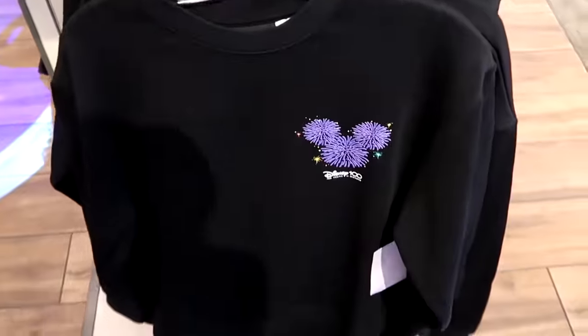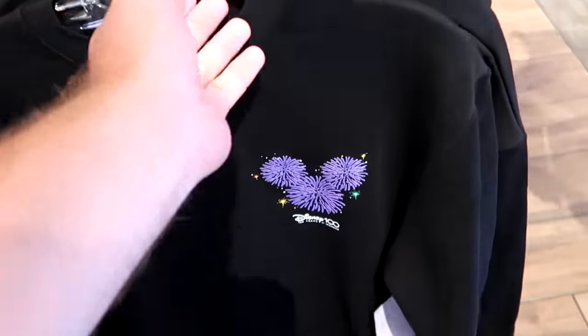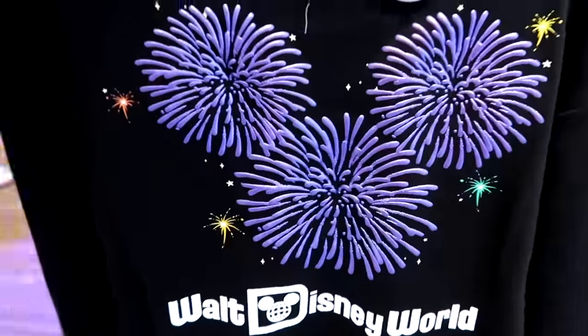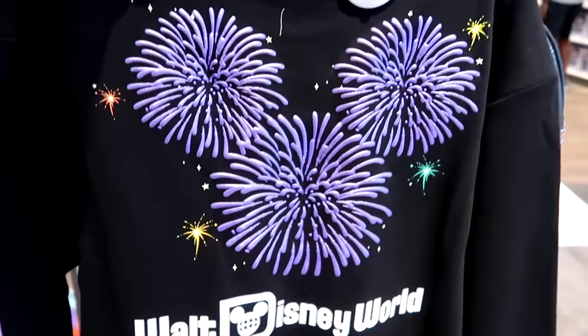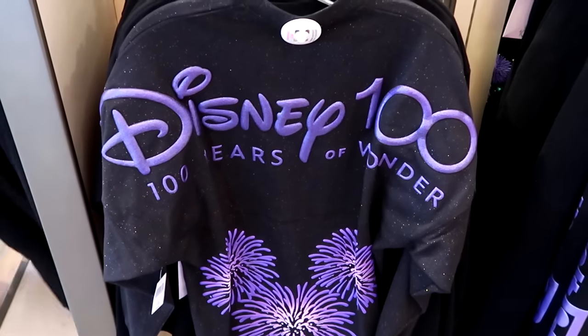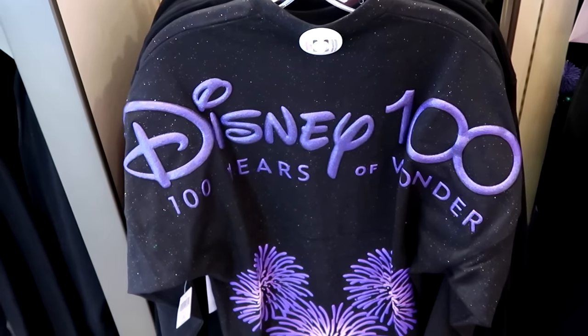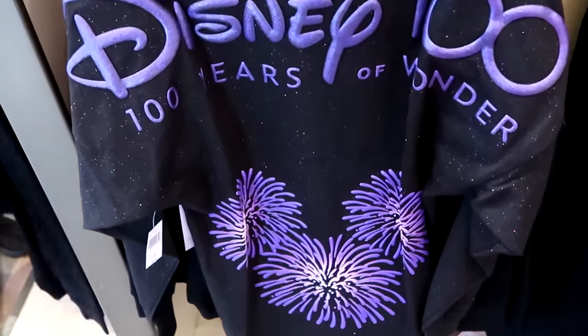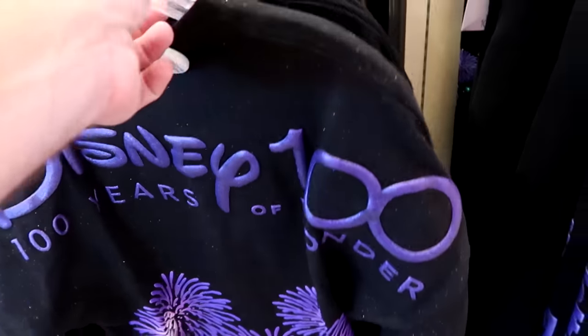Right underneath is a really cool pullover sweatshirt with fireworks in the shape of Mickey for $60 — check out the back side with a really incredible 3D effect, and it says Walt Disney World underneath. They even have a brand new spirit jersey as part of this Disney 100 Years of Wonder collection with classic puffy spirit jersey writing. Underneath, the same 3D fireworks effect — these are $80 a piece.